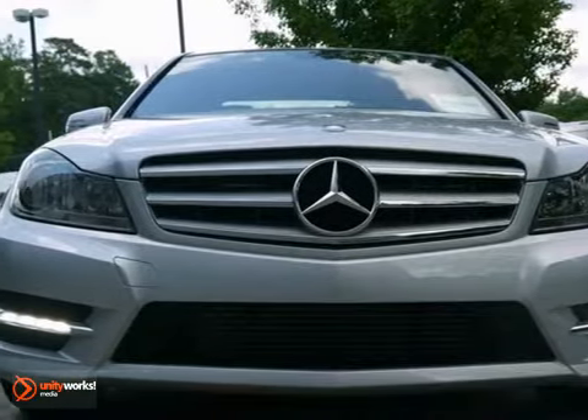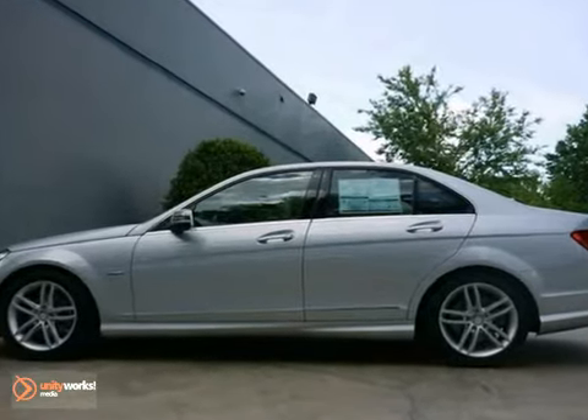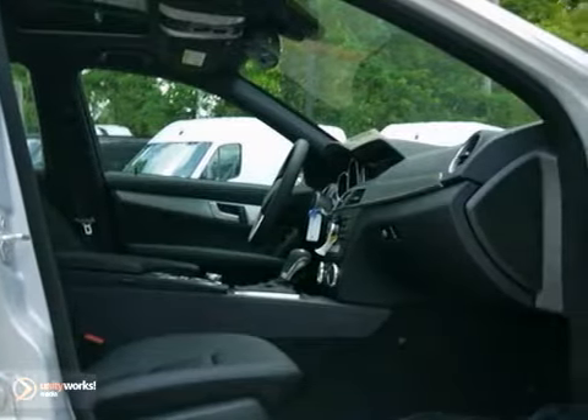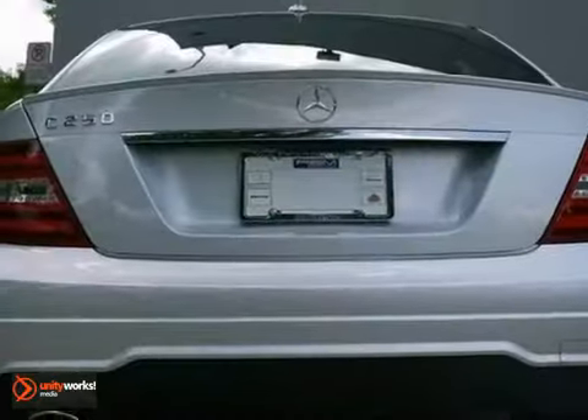Here's a 2012 Mercedes-Benz C250. This one has a lot to offer. Of course, it's a Mercedes-Benz. It has heated mirrors, rain-sensing wipers, Bluetooth, climate control, a nice premium sound system with a CD player, and stability and traction control, along with a sunroof and a sport package.